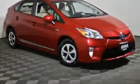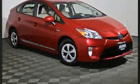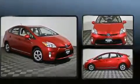Discerning drivers will appreciate the 2013 Toyota Prius. With fewer than 50,000 miles on the odometer, this vehicle stands out from the competition.